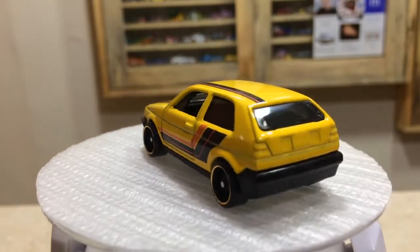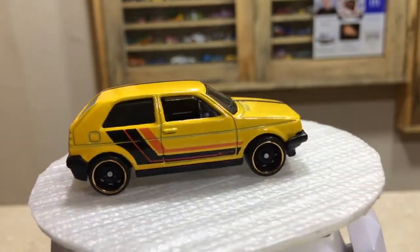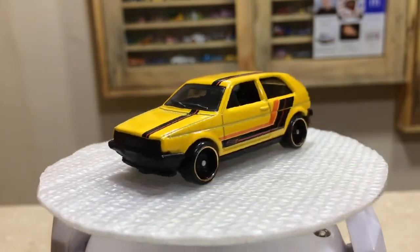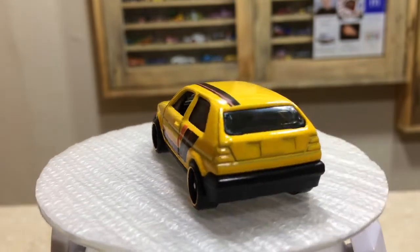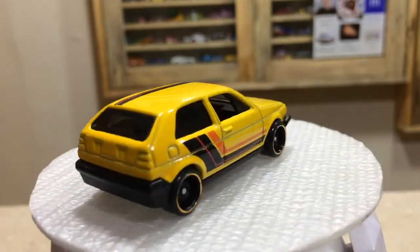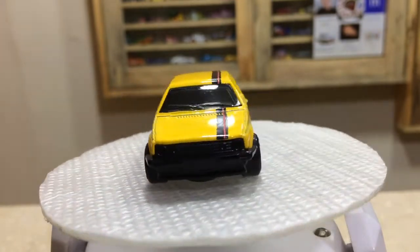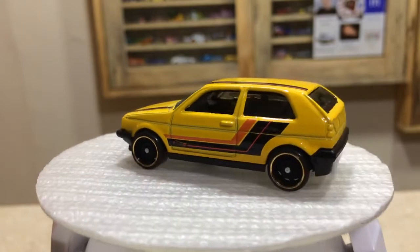Dear friends, our pretty baby, the Volkswagen Golf MK7 is here in yellow color and nice lining. You can check guys, the front and rear details are a bit weak but the finishing of the bumpers is looking cool. The chromy wheels, the black interior, finishing of the doors, hood and roof — everything is pretty awesome friends.